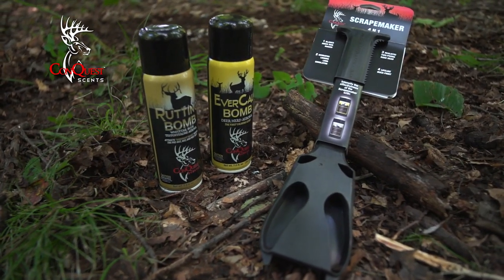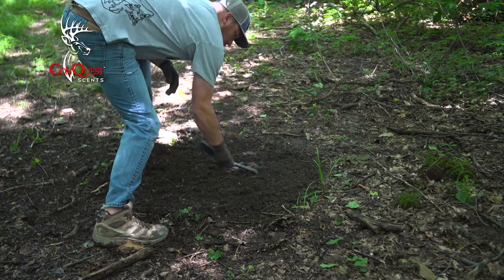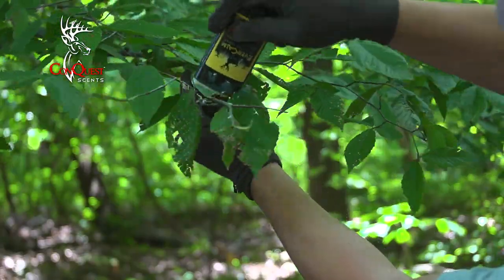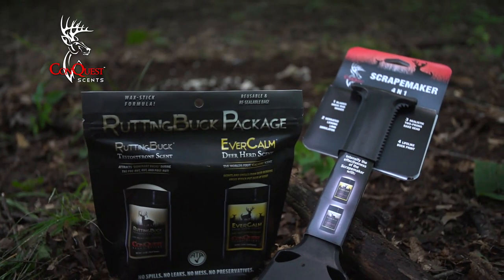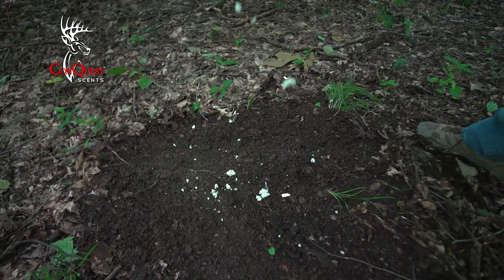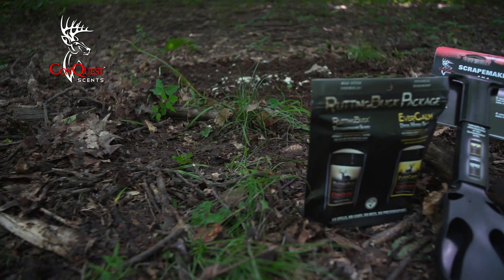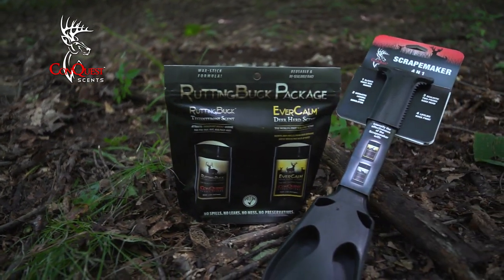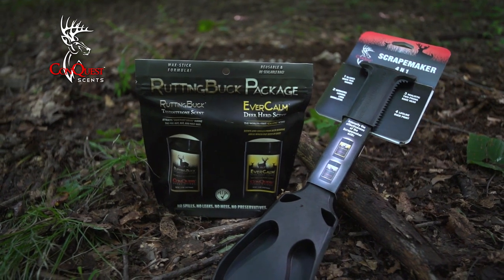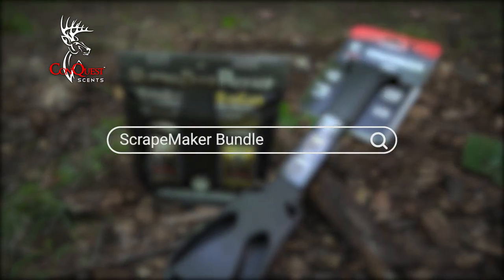Now it's easier than ever to duplicate real bucks utilizing the four-in-one Scrape Maker. Combined with the Rutting Buck Package, you can create scrapes that every deer in your woods will want to visit. You can purchase your Scrape Maker for only $19.99 and the Rutting Buck Package for $34.99. Act now and save $15 by ordering the Scrape Maker Bundle for only $50. Visit ConquestScents.com and get yours today.